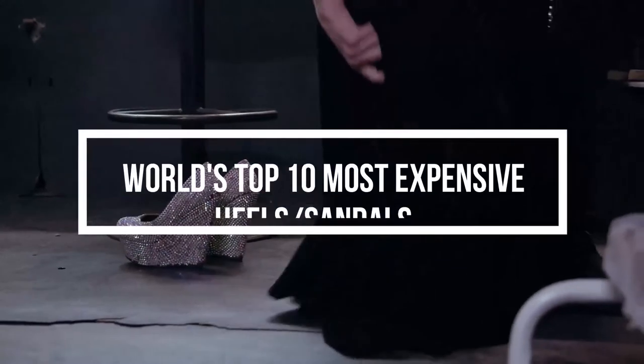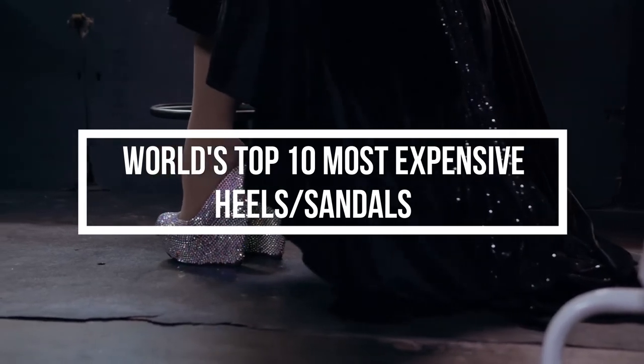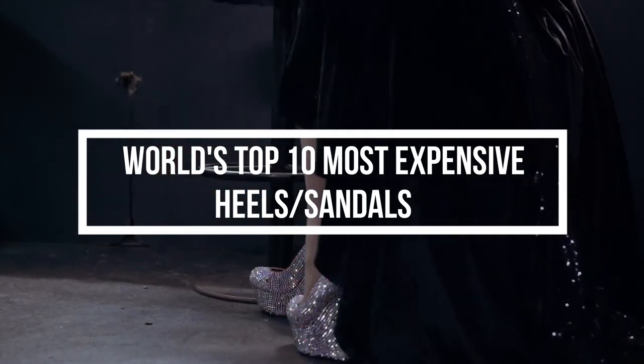Hello and welcome to The Tense. In this video we are going over the top 10 most expensive heels or sandals in the world, so stay tuned till the end to know more about them.